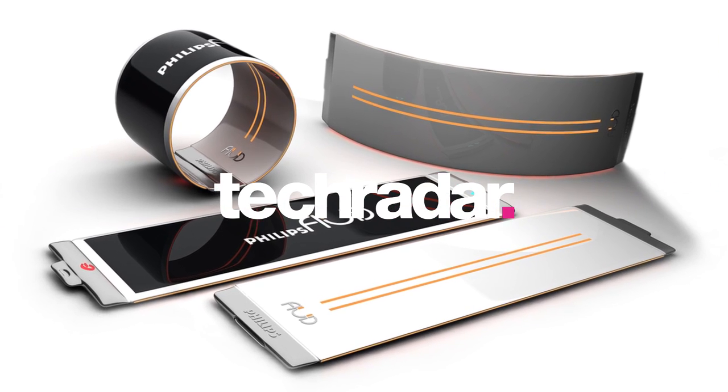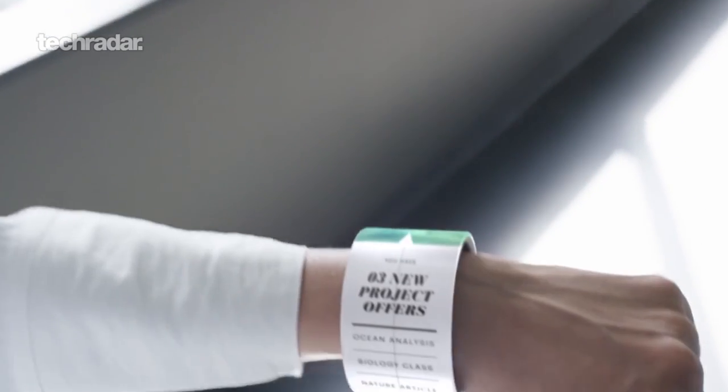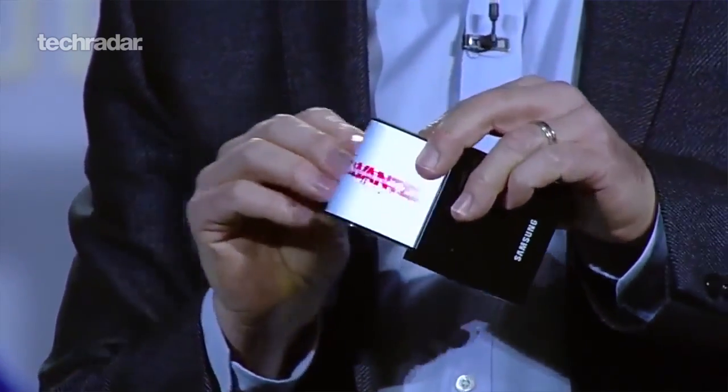Smartphones are great, but sometimes their concepts make them look even greater. There are loads out there — everyone wants to say this is what the next iPhone 8 is going to look like, this is what the next Samsung Galaxy S is going to look like. In a market where we're desperate for some real innovation, these are five concepts that we really wish came to fruition.